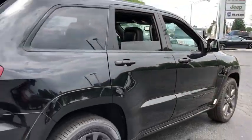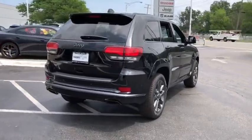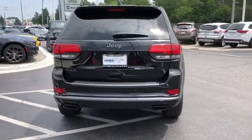Heated driver's seat, airbags, leather seats, tachometer, rear wiper, heated passenger seat, head-up display, power heated outside mirrors.